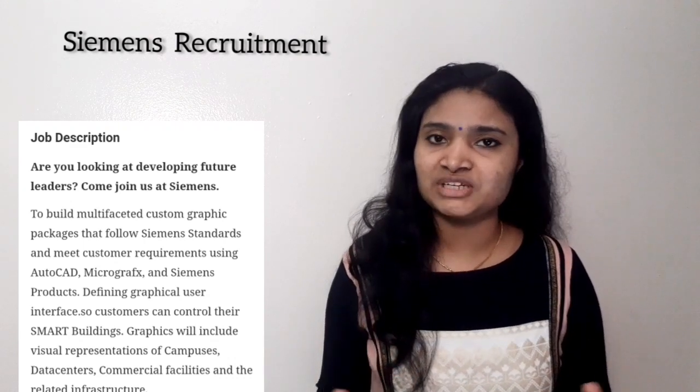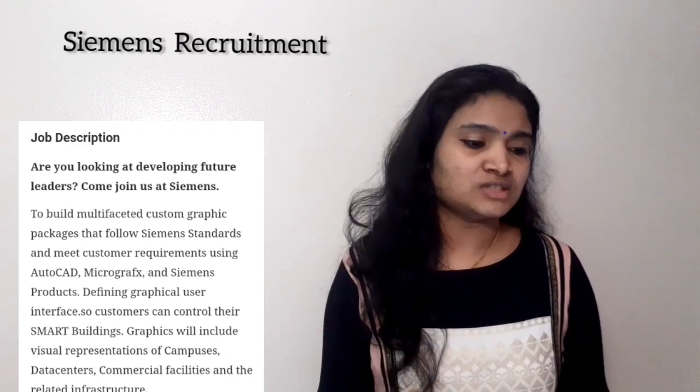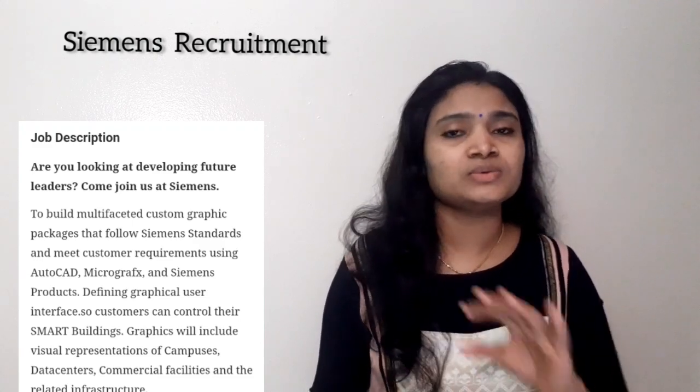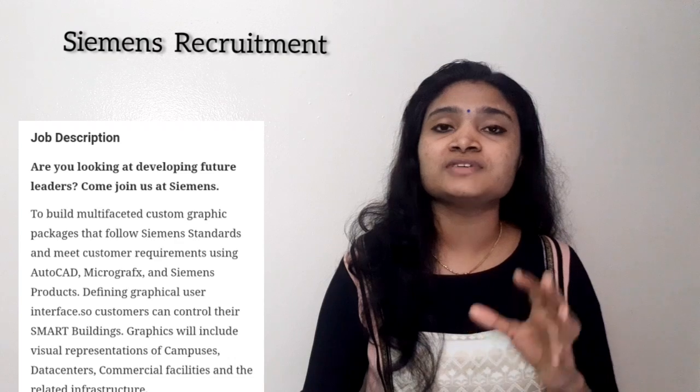The aptitude examination will be computer-based, i.e., an online examination. There will also be a coding test, plus various levels of interviews including a technical interview and an HR interview — this will be the complete selection process.